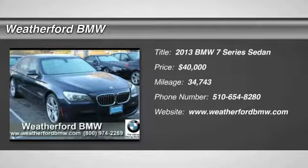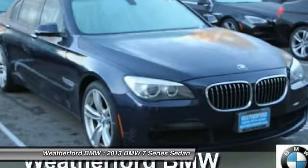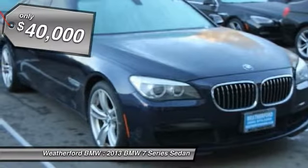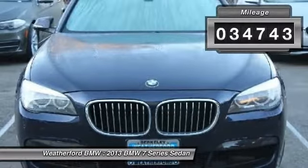The 2013 7 Series. The BMW 7 Series is the BMW 4Runner. This full-size sedan has always represented the top of luxury and technology and is priced below $40,000. This vehicle has less than 35,000 miles.